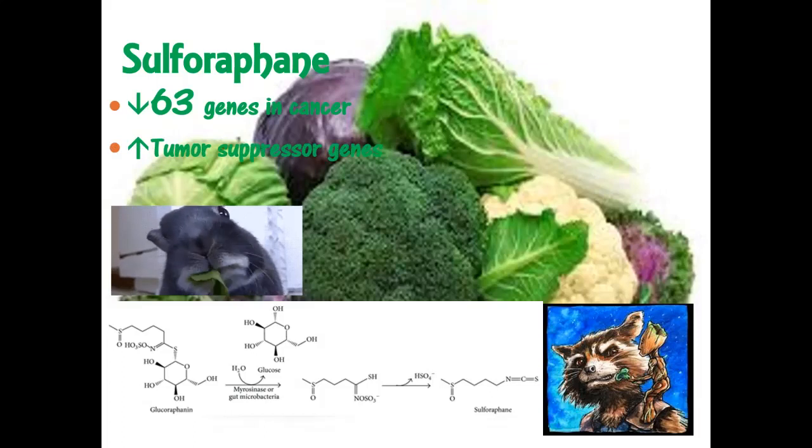Broccoli is part of the cruciferous vegetables. Part of how broccoli works: it contains glucoraphanin, and when you chew, an enzyme breaks it down into sulforaphane, which turns off 63 genes in cancer cells and activates normal tumor suppressor genes — I call it a guardian in the genome. The chewing releases the enzyme that drives this reaction. You have to chew your food, or you need to cut it and wait 15–20 minutes before cooking, because cooking deactivates that enzyme.